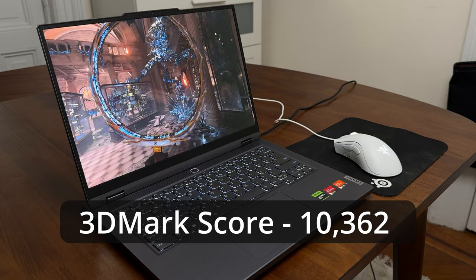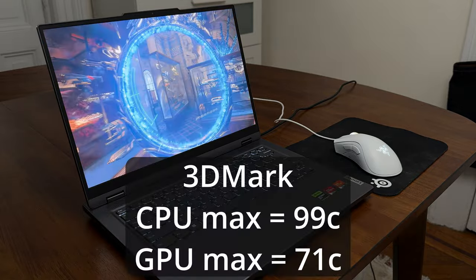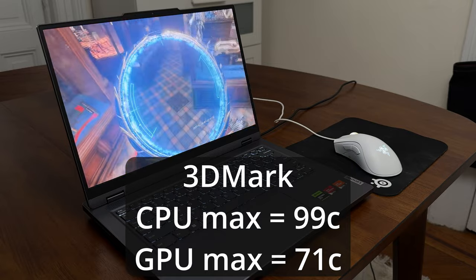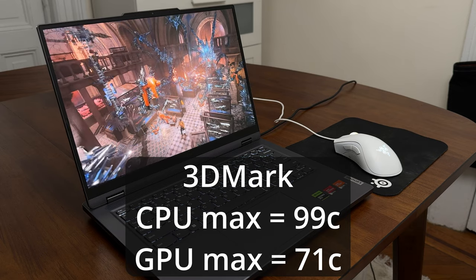Now on to benchmarks. I ran the 3DMark free demo from Steam — I like this benchmark because it's free and used by a lot of people, making it easy to compare across devices. This laptop got an overall score of 10,362. For the CPU, temperatures hung under about 85 degrees but peaked at 99 degrees during the CPU benchmark. The GPU, on the other hand, peaked at just 71 degrees Celsius. At a high level, those results are pretty good — the GPU stayed really cool both during benchmarks and while gaming, and while the CPU ran hotter than I'd like, for a laptop of this size and price, this was a pretty great result overall.